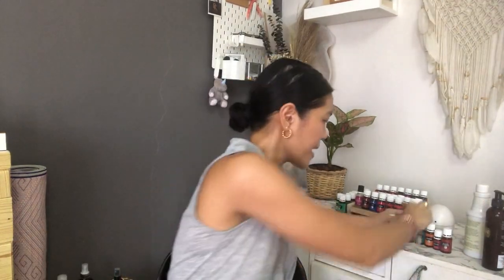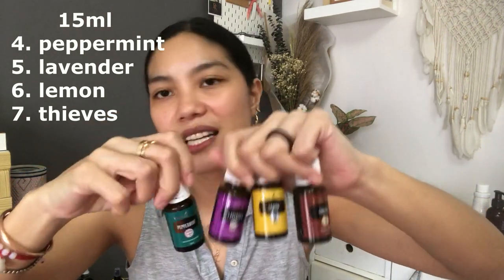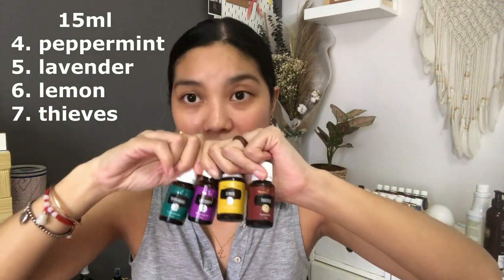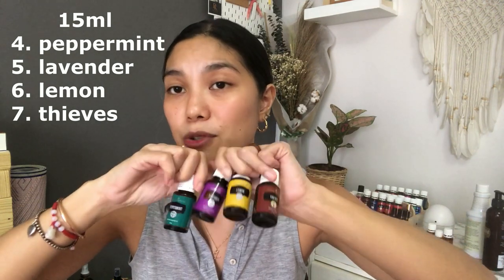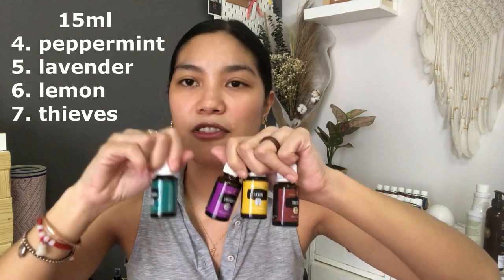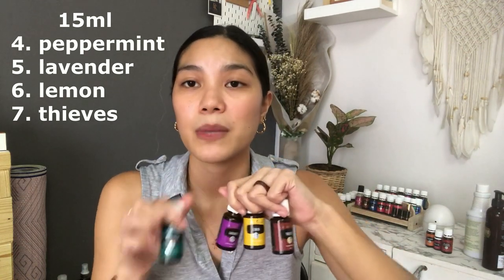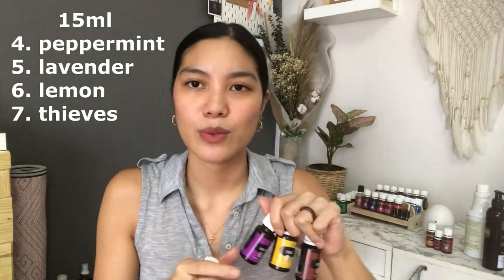Okay, let's proceed with the oils. My numbers 4, 5, 6, and 7 are the 15ml essential oils — sila talaga yung legit essential oils: peppermint, lavender, lemon, and thieves. So if you got the daily essentials kit if nasa Pilipinas kayo, ito yung mga kasama — puro 15ml. Sobrang swerte nyo because if PSK yung kinuha nyo, it will come with 5ml only. And I swear, you will go through that 5ml bottle so quickly kasi sila talaga yung pinaka-base oils for all blends that you will see.